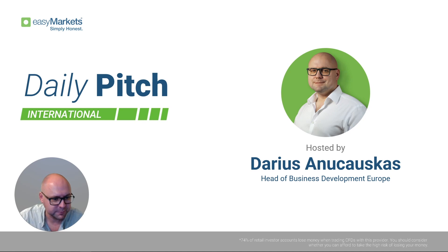Hello and good morning everyone, welcome to Easy Markets Daily Pitch International with me, Anton Charles. Today is the 6th of July 2023, welcome to this Thursday's morning session where we're going to have a very quick look at the markets, a few of the charts, the usual stuff.